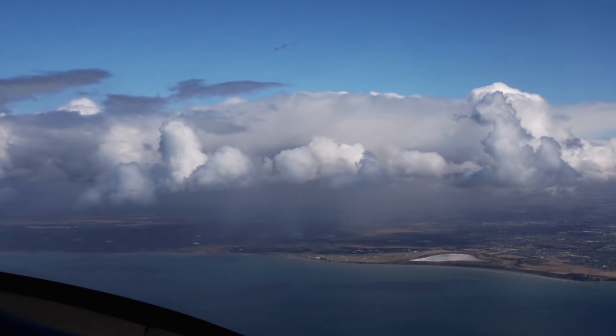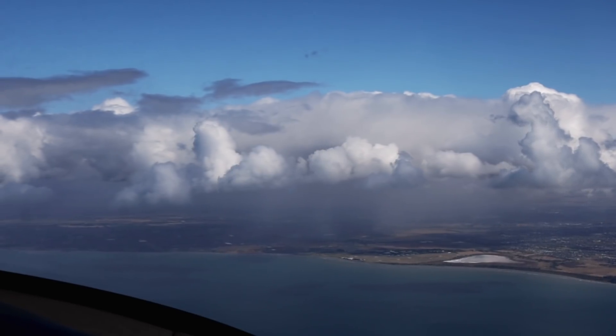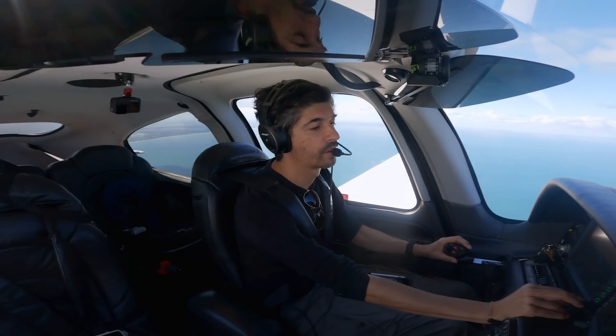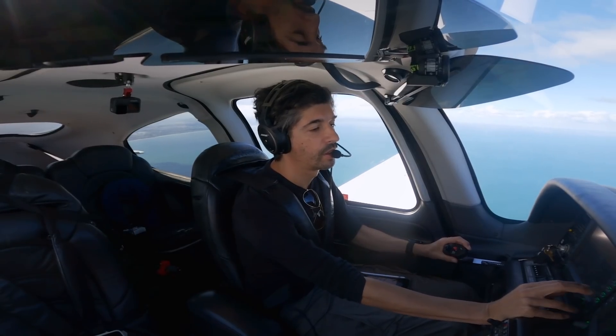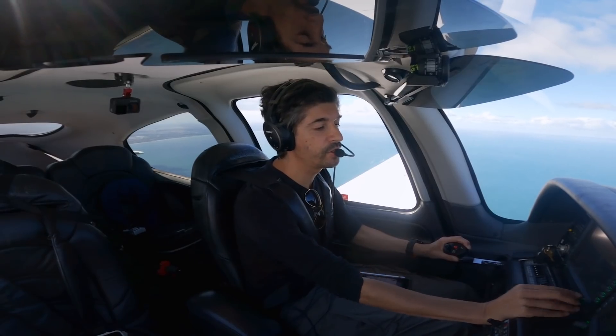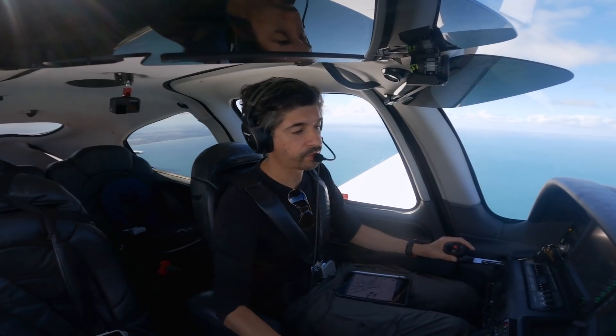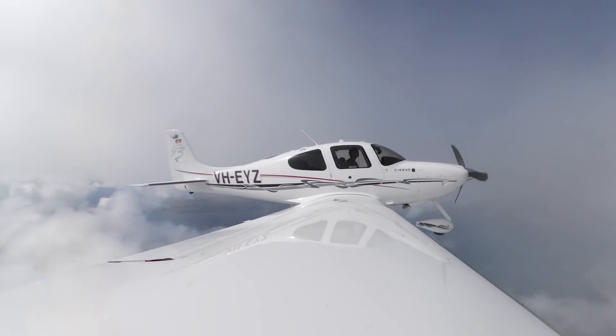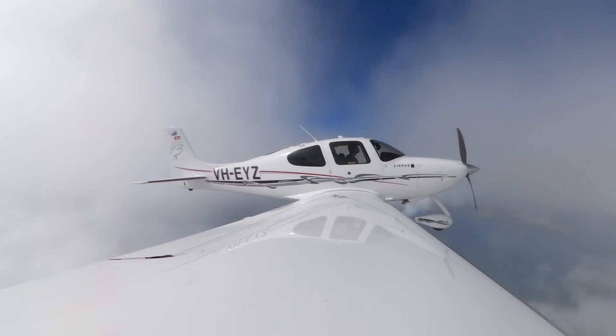Echo Yankee Zulu, clear to Portland via Avalon, planned route, climb 5,000, Melbourne QNH 1020. Clear Portland via Avalon, planned route 5,000, 1020, Echo Yankee Zulu. All right, we climb.